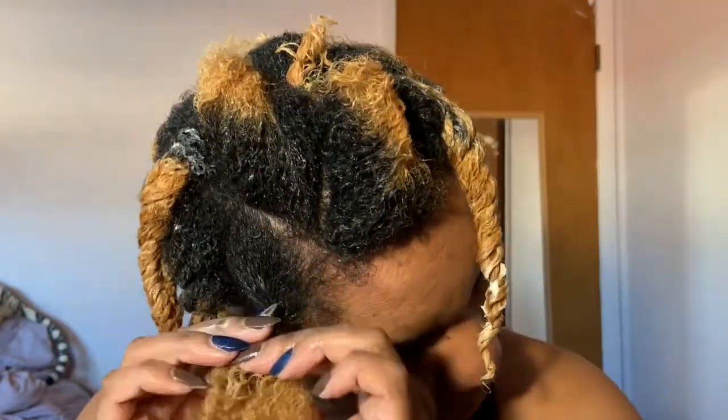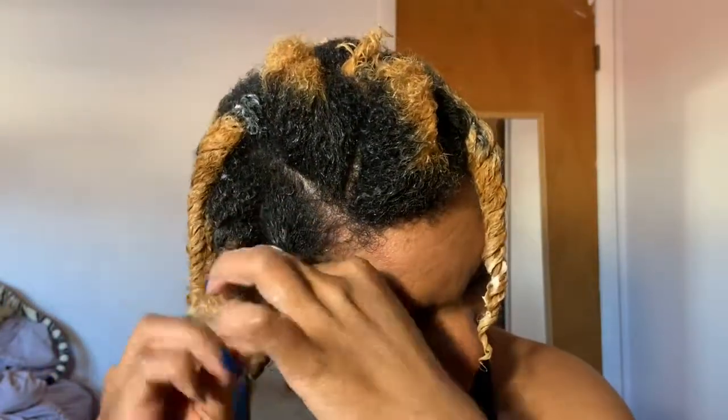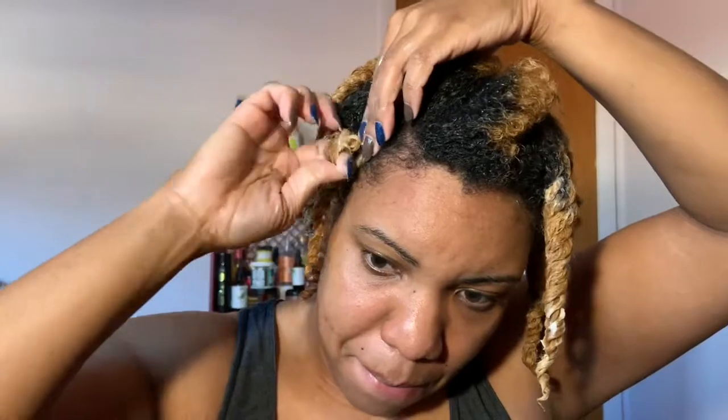Now I'm going to start these little bantu knots. Don't judge me on my bantu knots — I know they are not the best you've ever seen, but I'm working on them. With more practice I will get better.